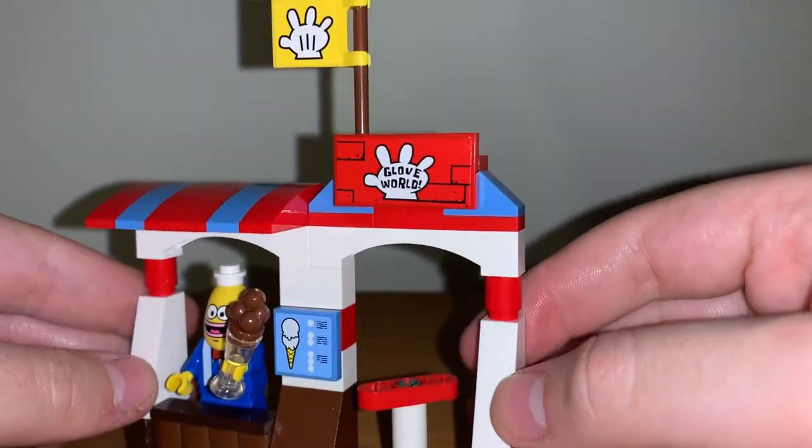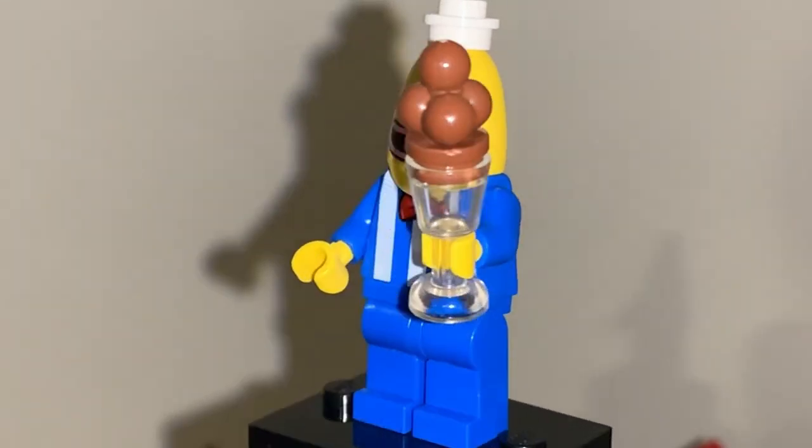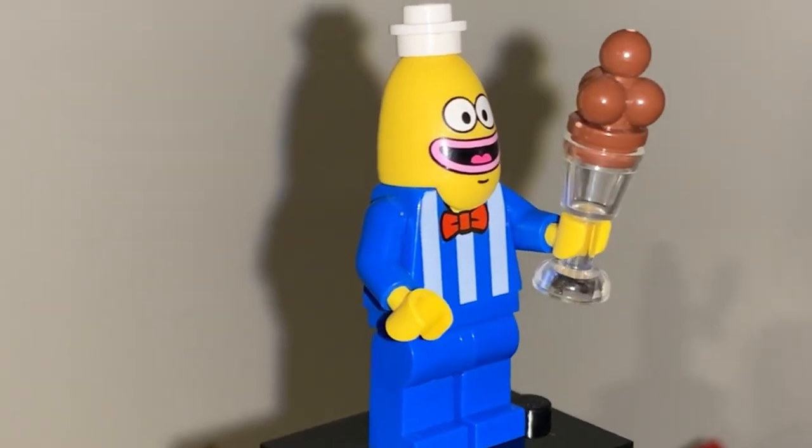The ice cream stand itself is basically nothing. There's a little bit of standing room for the vendor, and there are supposed to be two ice creams available — a cup with a brown stud, and also one that uses that really great ice cream piece.